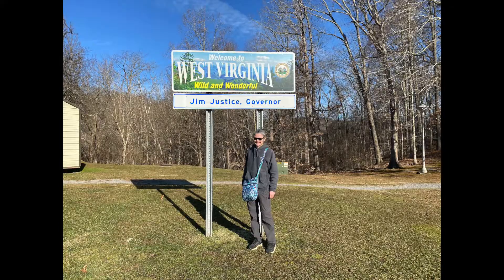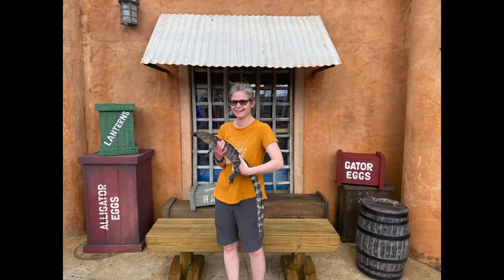Hi everybody, today's focus is traveling with food allergies. Today's video is going to be a bit more personal than my cleaning videos. I really wanted to share with you how I travel with a child who has life-threatening food allergies.